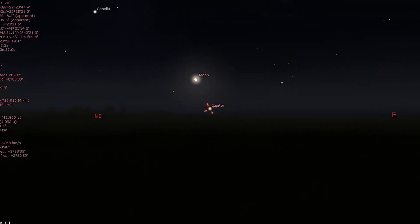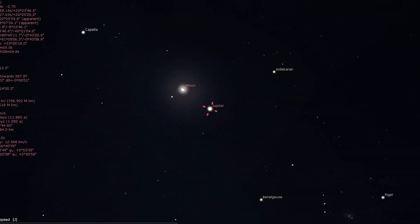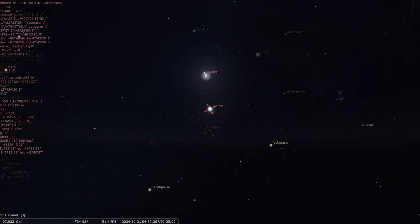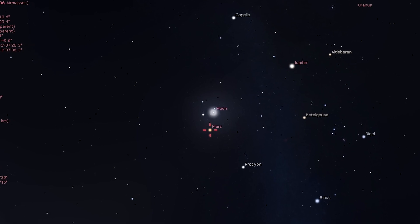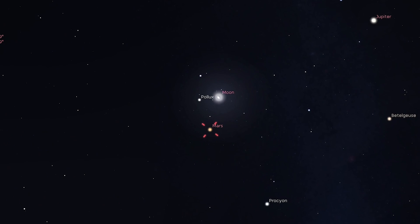As for Jupiter, it rises late in the evening and is best seen after midnight among the eastern stars of Taurus. A waning gibbous moon appears to its lower left on the morning of the 21st. Meanwhile, Mars is also visible in the morning sky and is passing Castor and Pollux in the constellation Gemini, with a last quarter moon close to all three on the 23rd.